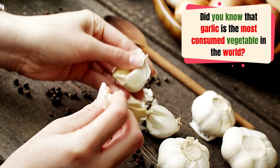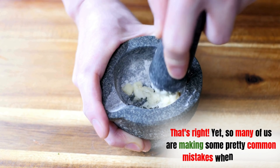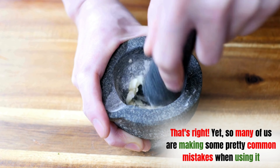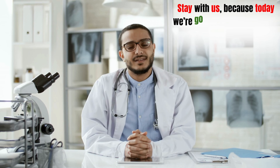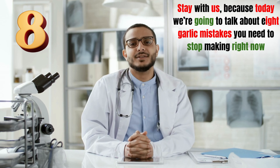Did you know that garlic is the most consumed vegetable in the world? Yet so many of us are making some pretty common mistakes when using it. Are you one of them? Stay with us because today we're going to talk about eight garlic mistakes you need to stop making right now.